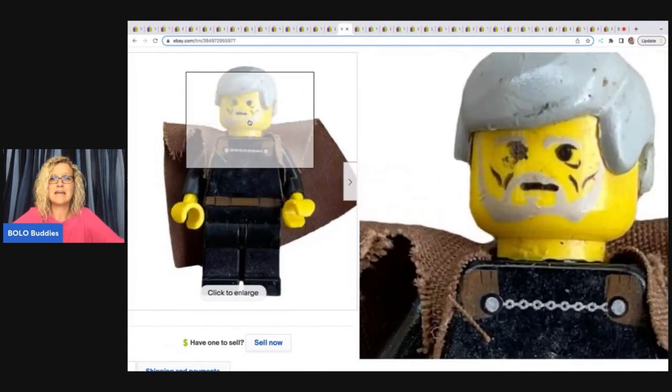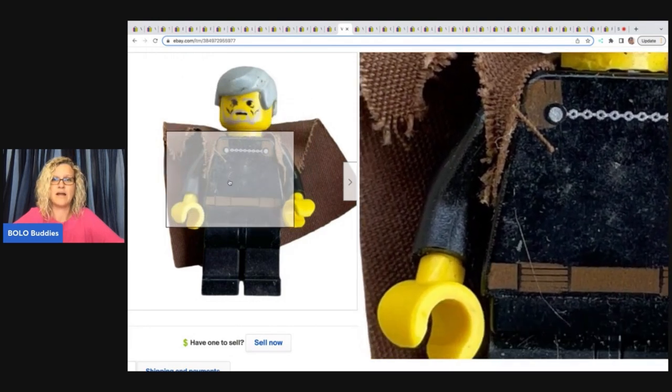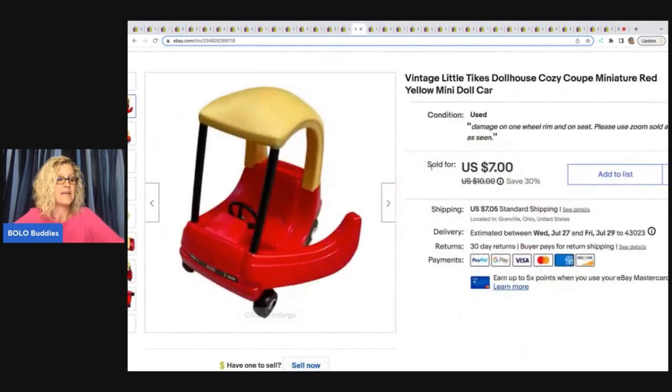The next item is this vintage Lego Count Dooku yellow Star Wars figure. He's not perfect — actually pretty beat up — and I got him out of the Goodwill bins, so he's been roughed and tuffled around. I still sold him for $12 plus shipping, and the buyer was all in for $17.75. Amazing!